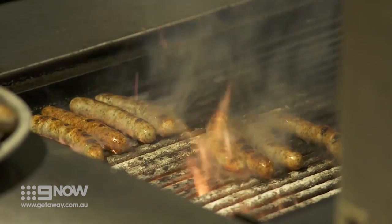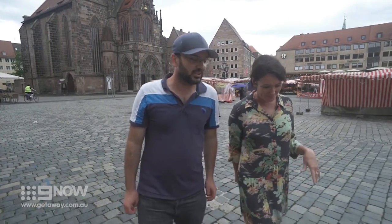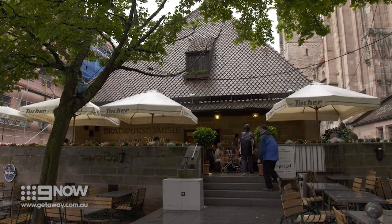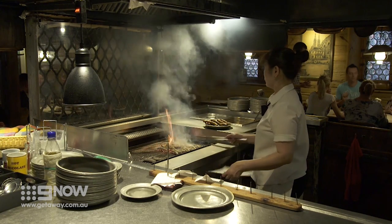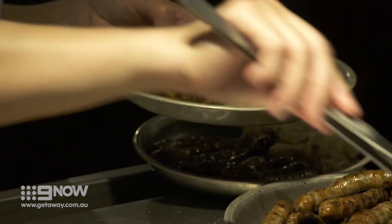These sausages have been made for centuries here in Nuremberg. There's always been a rivalry between the two cities — you could say there's a sort of wurst war existing between Regensburg and Nuremberg, or a battle of the bangers. Nuremberg's sausage kitchen has a similar history to Regensburg's, but this one was originally created to feed the workers of the city's cathedral.